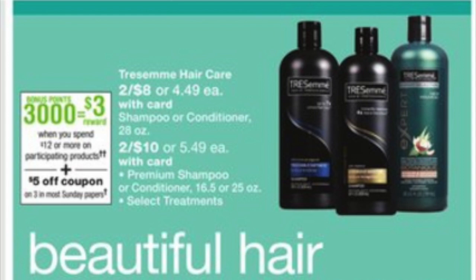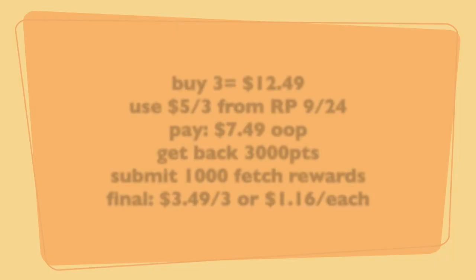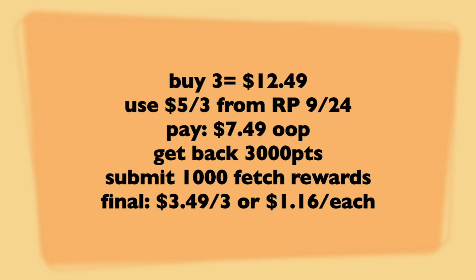The next deal is on Tresemme Shampoo. For this deal, you're going to pick up three of them. When you buy $12, you'll be awarded back 3,000 points. You cannot flip points for this deal as per the verbiage. You're also going to have to utilize Fetch Rewards — my code is there, the link is in the notes — it's $1 back with Fetch. Really awesome. So you're going to buy three at the price point of $12.49 and use a $5 off three from the Red Plum coupon, coming to $9.24. You're going to pay $7.49 out of pocket.